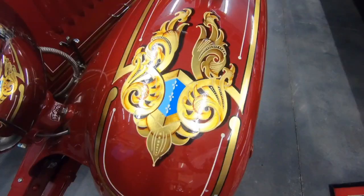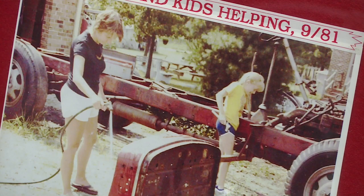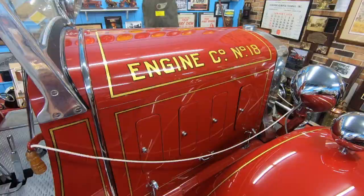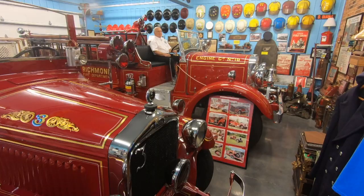But a collection like this doesn't start out in pristine condition. To look like this took lots of patience. He spent three years disassembling one vehicle, and then it took five more years to reassemble it. The end result is a work of art with ties to Richmond — a 1937 Buffalo hose wagon that served its entire career in the city of Richmond, Virginia.